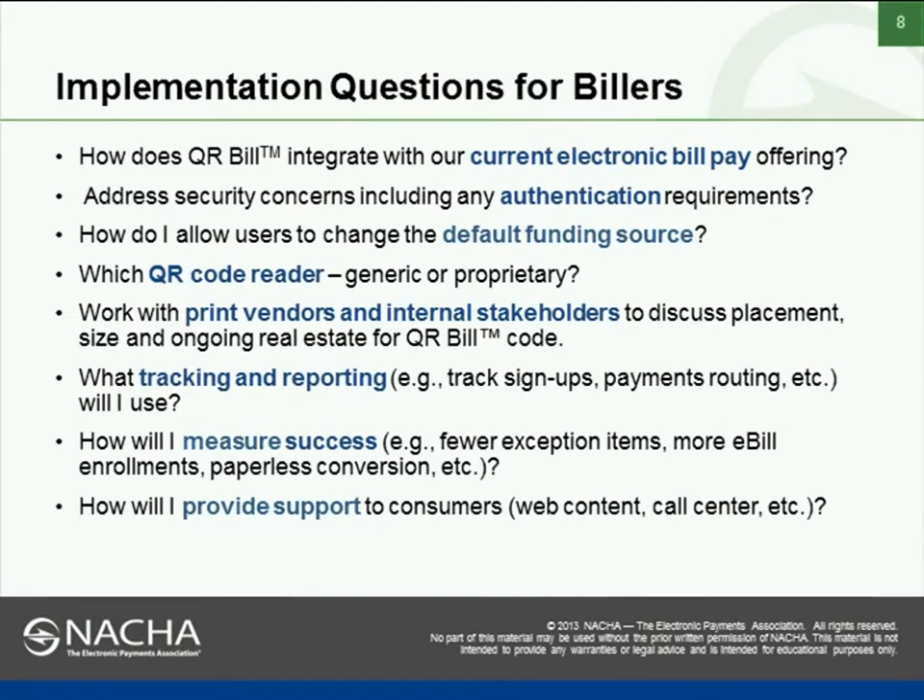The key questions a biller needs to think about: How does QR Bill integrate with your current electronic bill pay offering? At Verizon we're very anxious to encourage customers to pay via ACH, as it's a more cost-effective option, and this is one opportunity to add convenience to customers, improve collections, and promote ACH. You really need to think about security concerns — our data security team is very involved, and you need to decide what you can allow a customer to do without authentication versus what will require authentication.